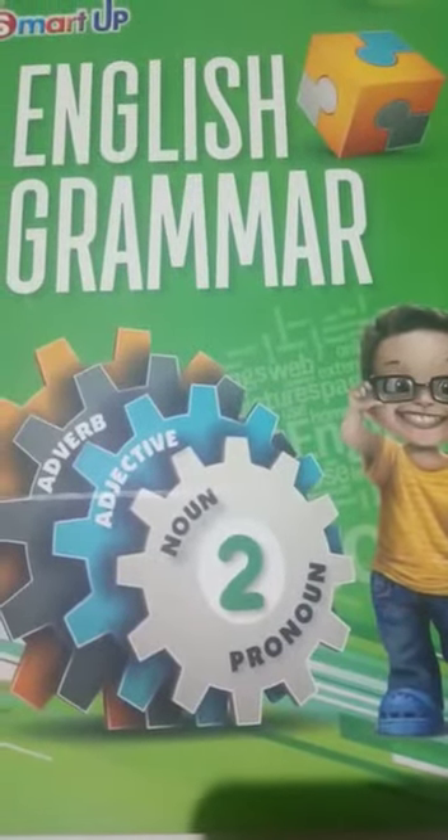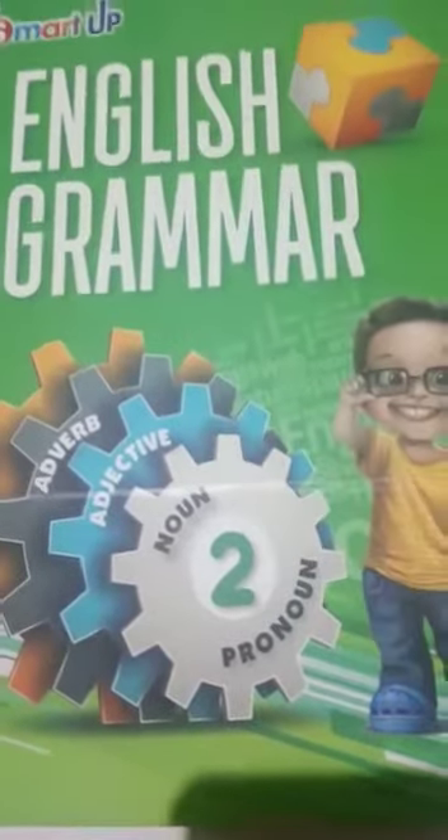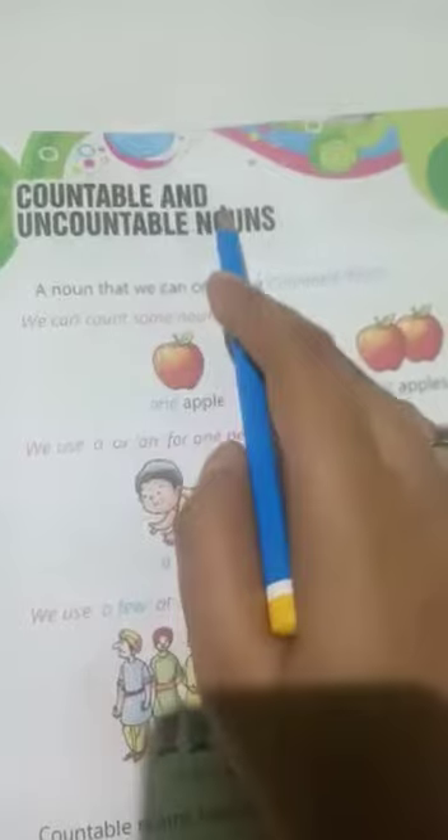Hello students, how are you? I hope you are fine at your home. I will teach you English grammar, Class 2nd, Chapter 5: Countable and Uncountable Nouns.